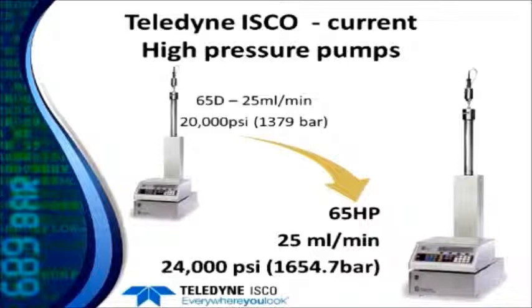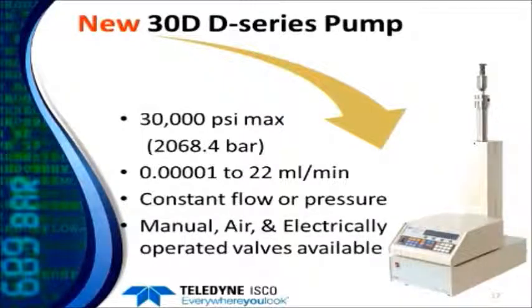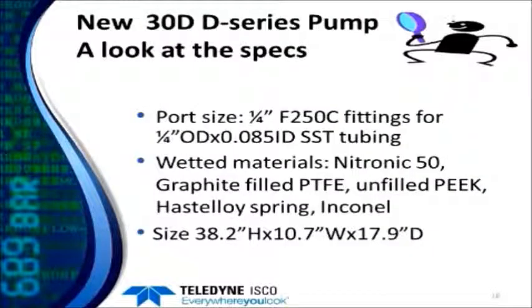The next step up is the 65HP, which is essentially the same as the 65D but re-engineered to reach 24,000 PSI. Now this year we've introduced our latest pump in this series: the 30D, which can go to 30,000 PSI or 2,068 bar. It has a maximum flow rate of 22 mils a minute, operates in constant flow or constant pressure modes, and manual, air, and electrically operated valves are all available. The ports use F-250C fittings for use with quarter-inch by 0.085-inch ID stainless steel tubing. Wetted materials include nitronic 50, graphite-filled PTFE, unfilled PEEK, Hastelloy, and Inconel.